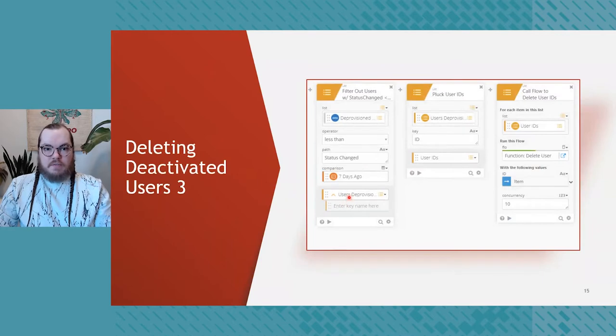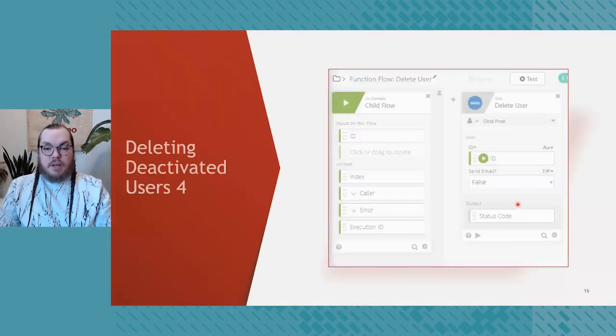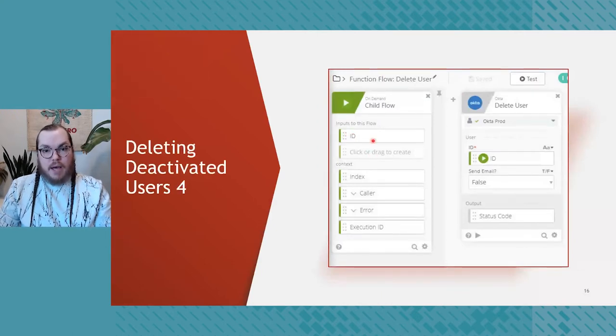From there it takes this list of users and performs a pluck function, which basically just pulls out the user IDs because that's all we need. Then it calls a child flow that will actually do the deletion. Child flow triggers are just a way to do more complex logic by putting a flow inside a flow — in this case it's useful because we can run 10 of them at once, so instead of executing over every user in sequence we can do 10 users simultaneously, which really speeds things up. The child flow is very simple: we get the ID passed in from the parent flow and pipe it into the built-in UD Delete User action.